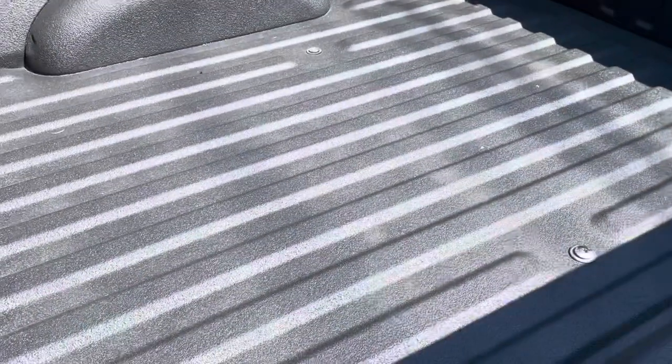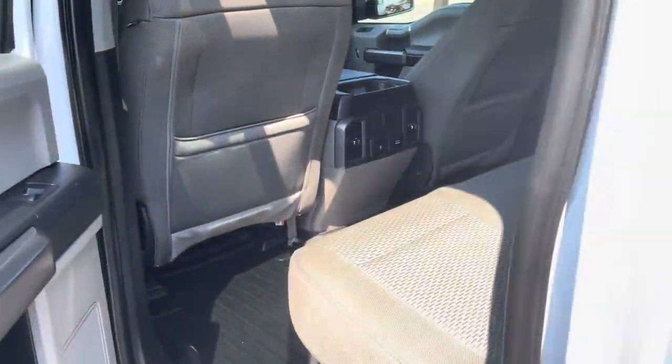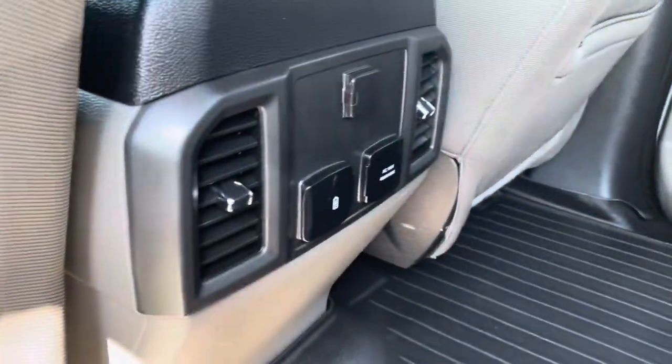It's got a nice spray-in bed liner. Going to the inside — the back seat looks like it's hardly been used, really. It's got real nice floor mats all the way around, charging ports and vents in the back seat, backs look good.